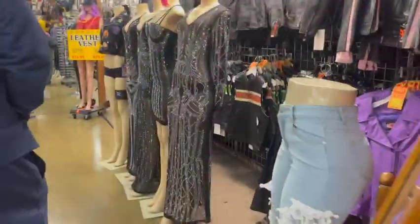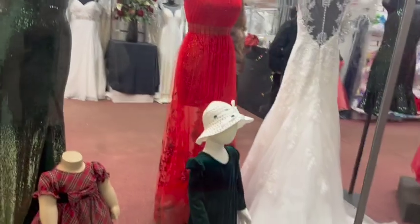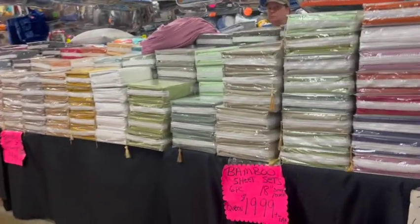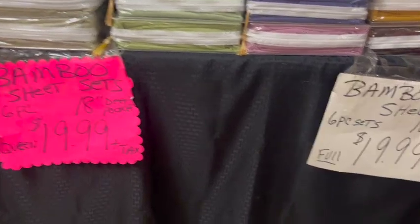And the clothes — they had evening wear, blue jeans, casual wear, and wedding attire. Now I've been looking for good sheets, and today I didn't come looking for this but I found it — bamboo sheets! I will be back for more. They were so comfortable and so affordable. I'm so glad I found them.